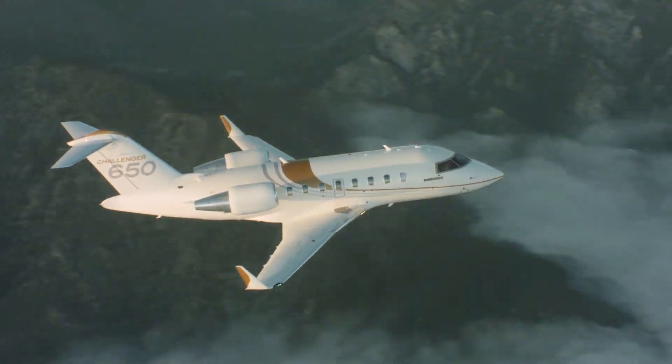The G400 cabin features the largest panoramic windows in the industry — 10 of them — and of course, the signature Gulfstream comfort. Bombardier offers its customers four different cabin floor plans, each with different seating and washroom layouts.